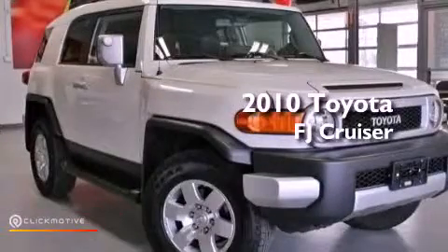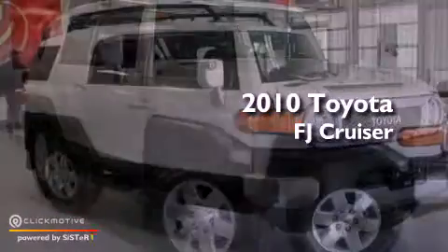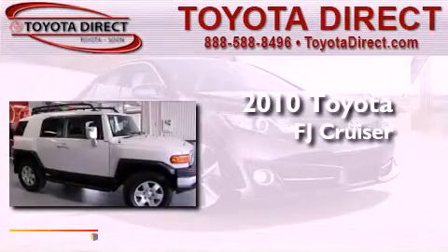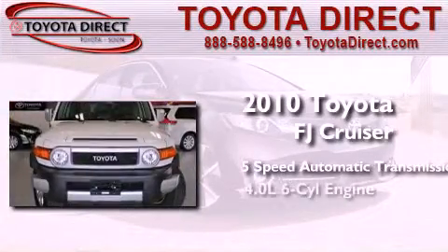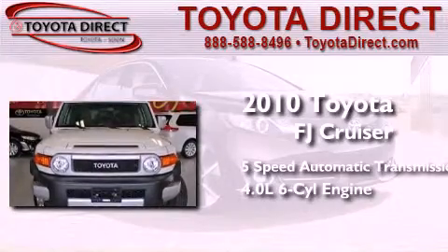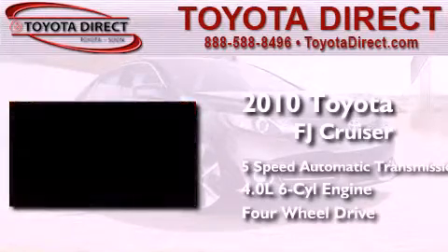This is a 2010 Toyota FJ Cruiser. This SUV has a 5-speed automatic transmission, a 4.0-liter V6, and the added capability of 4-wheel drive.